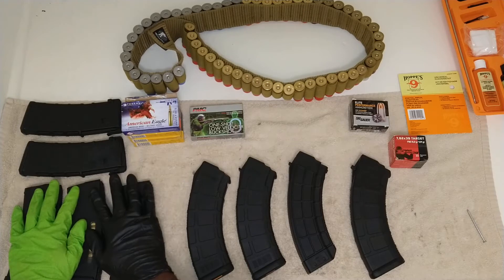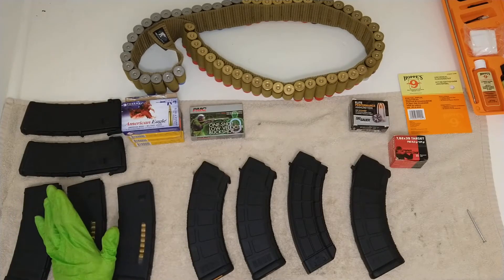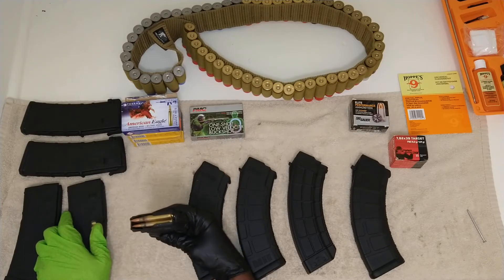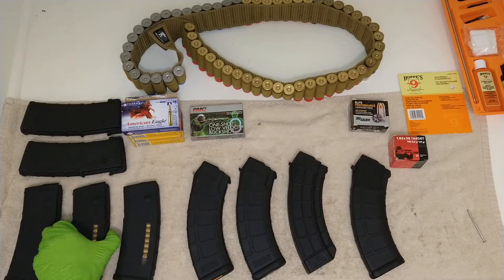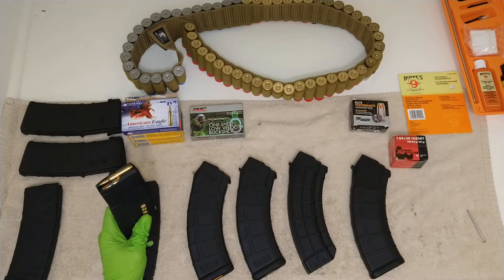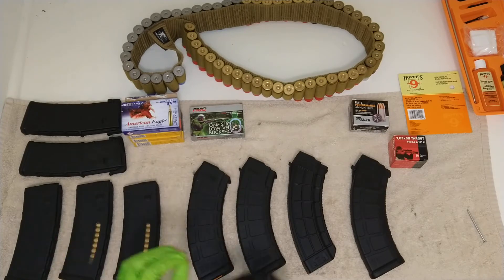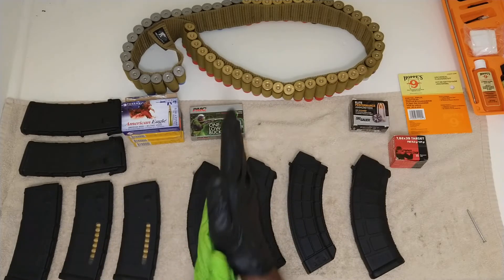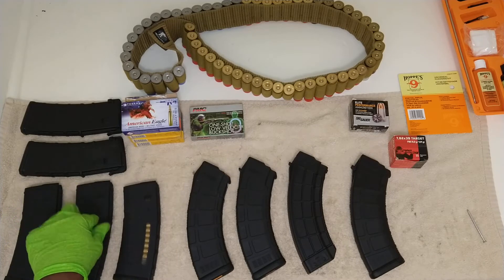As far as the AR-15 with the 5.56, you got two different types of ammunition. You got the standard, which is going to be 55 grain. And then you got the green tips. The green tip is more of a penetrator — it has a steel core inside. So once it hits its target, it continues to go through. But it is not an armor-piercing bullet.